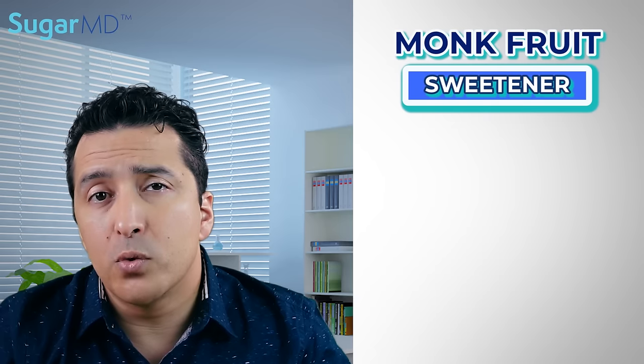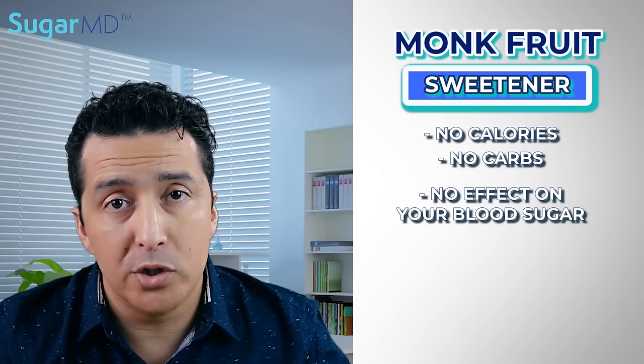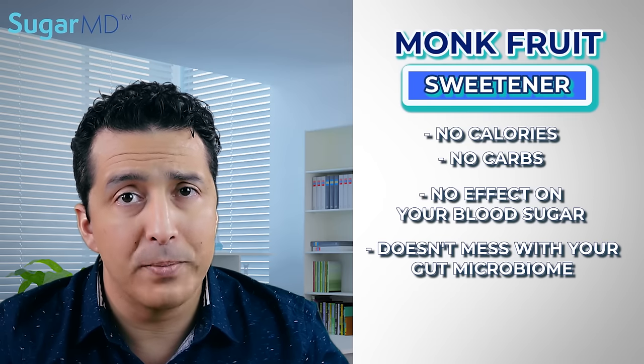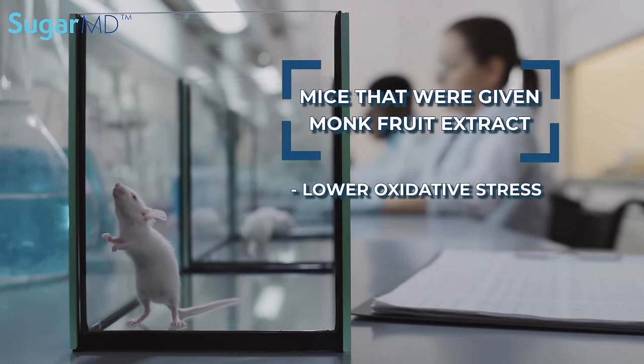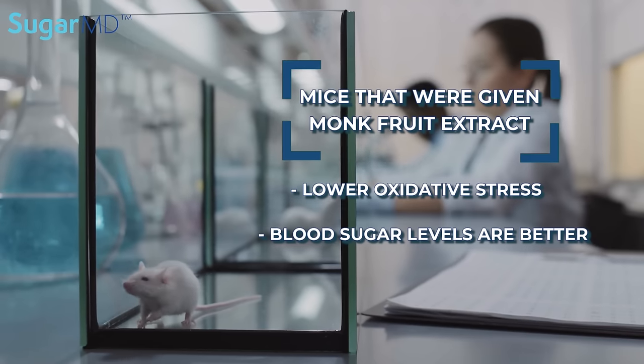Because monk fruit sweetener contains no calories or carbs, it has no effect on your blood sugar levels at all, and it doesn't mess with your gut microbiome either. As a result, it's a very viable option for diabetics. Those mice given the monk fruit extract actually had lower oxidative stress and better blood sugar levels. Even their good cholesterol — HDL — went up.